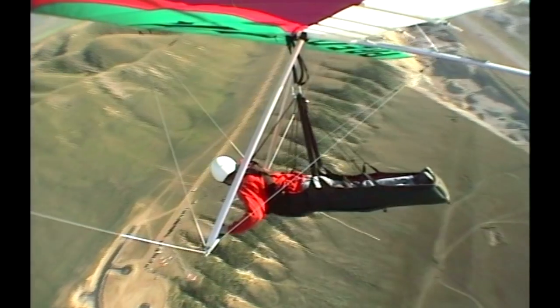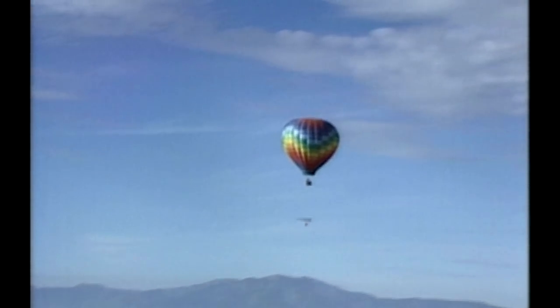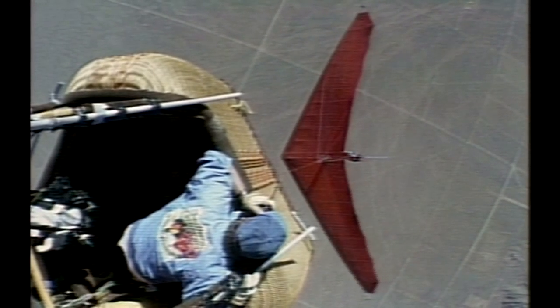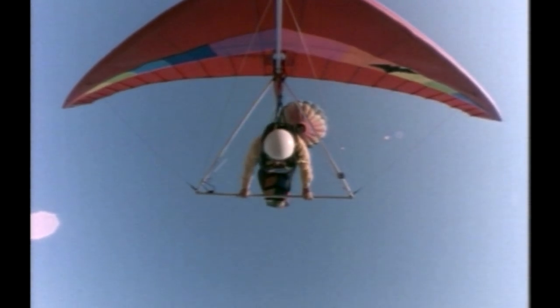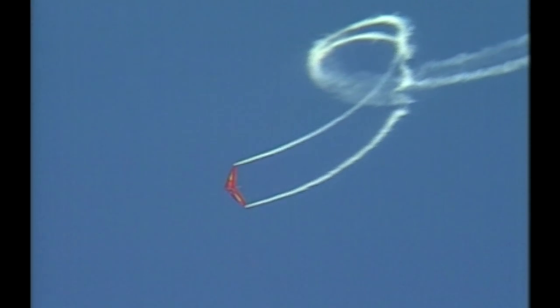John Heine holds the world record for consecutive loops in a hang glider. In 1988, he decided to see how many loops he could do. He got somebody to take him up in a hot air balloon to about 9,000 feet above the ground, released, and started looping. When he was about 400 feet off the ground, he had done 52 consecutive loops.